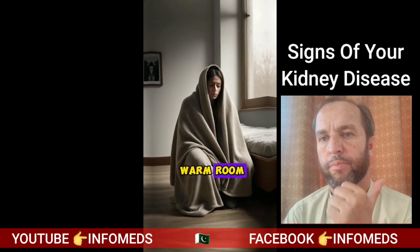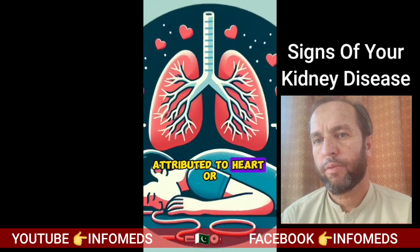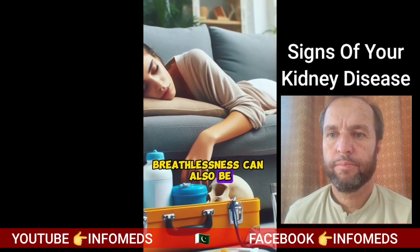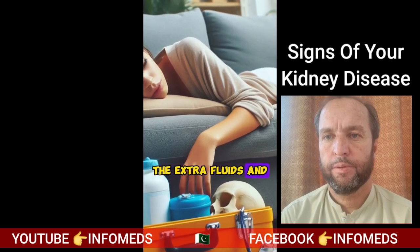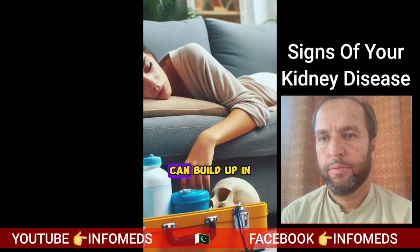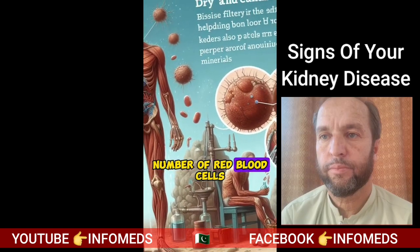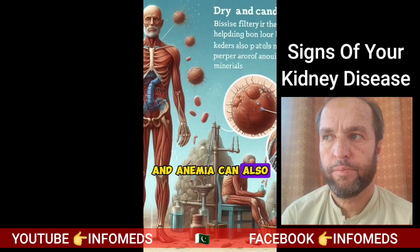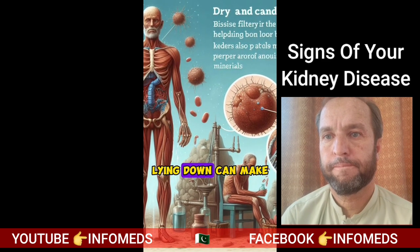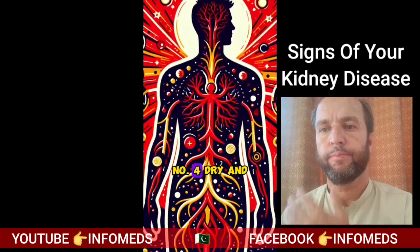Number three: shortness of breath. Being short of breath is usually attributed to heart or lung diseases; however, breathlessness can also be caused by kidney disease. The extra fluids and toxins in our body that our kidneys cannot filter can build up in the lungs, causing shortness of breath. Moreover, the low number of red blood cells and anemia can also starve your body of oxygen. In some severe cases, lying down can make you feel like drowning — this is when you have to see a doctor immediately.